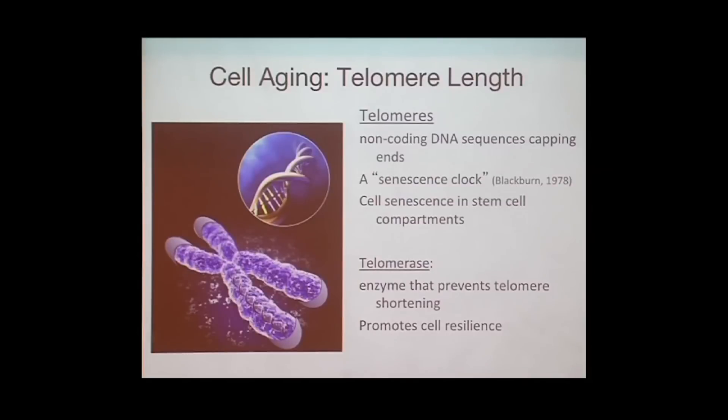What happens when the telomere is damaged? It sends DNA damage signals to cells and the cell can become senescent and stop dividing.